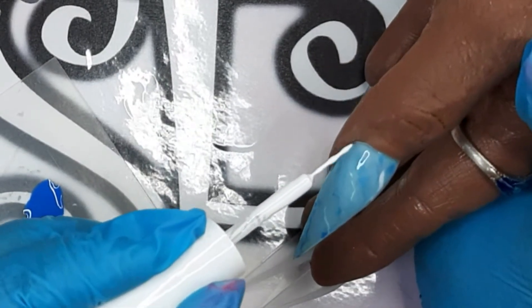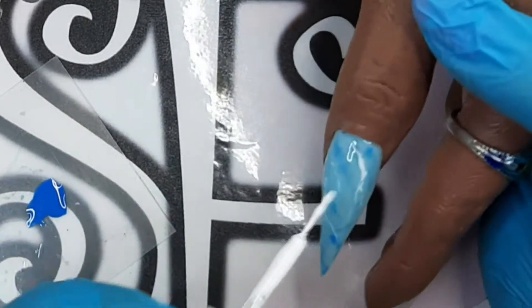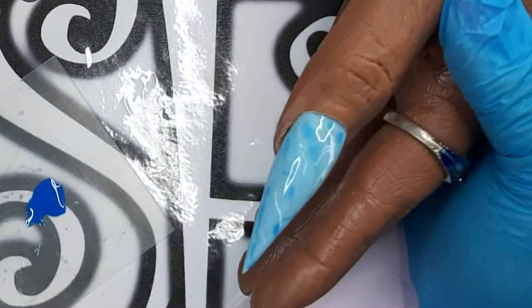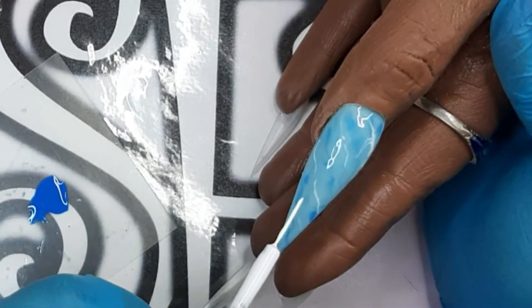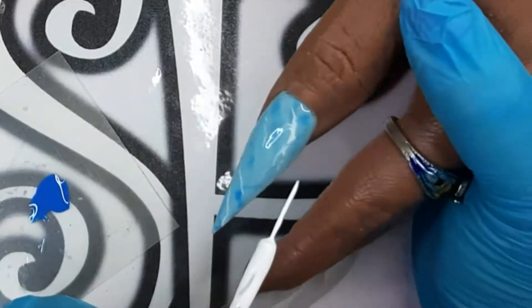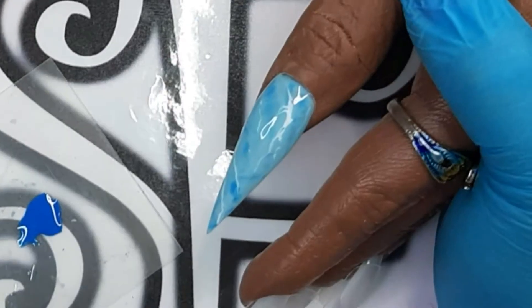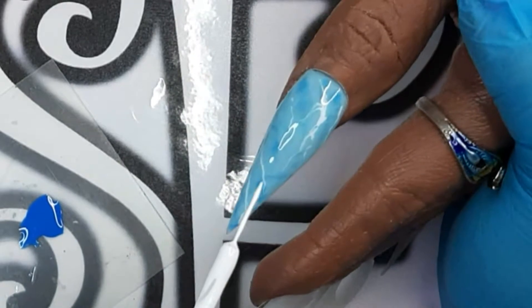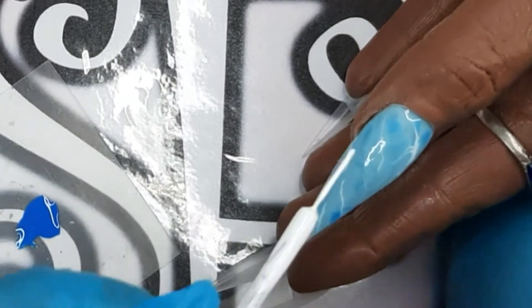You don't want it to be overpowering. The thing is, because you are working wet on wet on wet, if you mess it up, you cannot fix it! So be very careful when you do the veinings. Also make sure to wipe your brush when you go back in your bottle with the liner brush, because you don't want to contaminate your white. I'm always wiping on a little wipe.